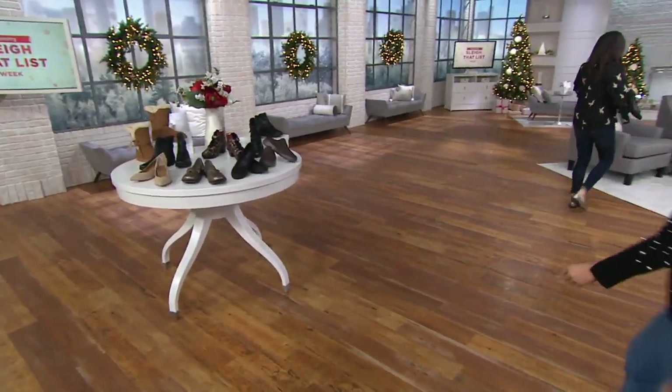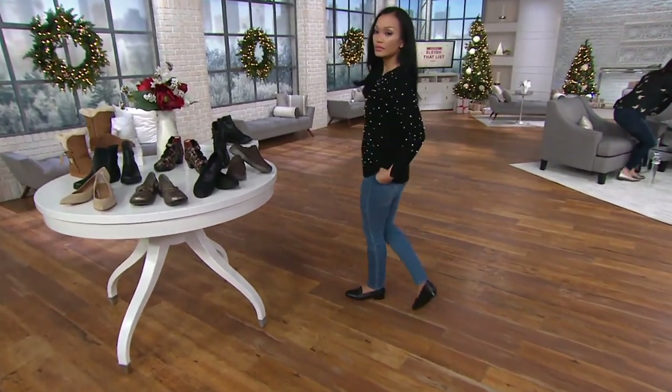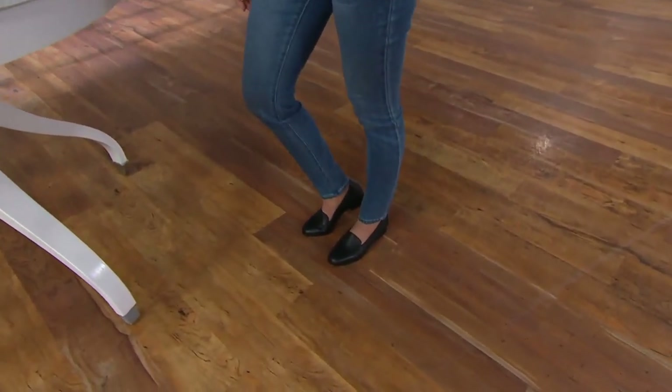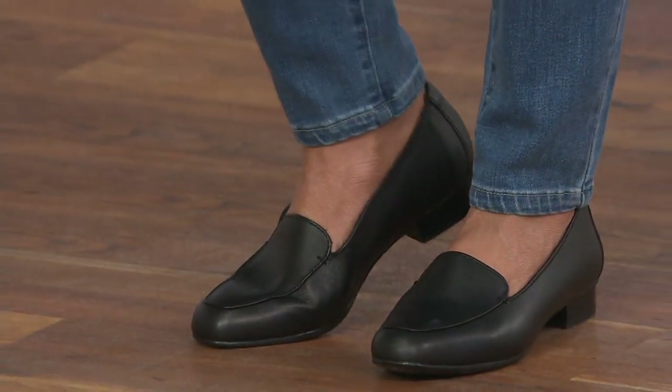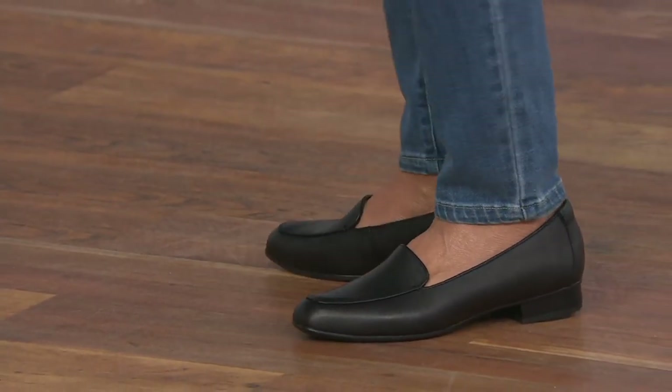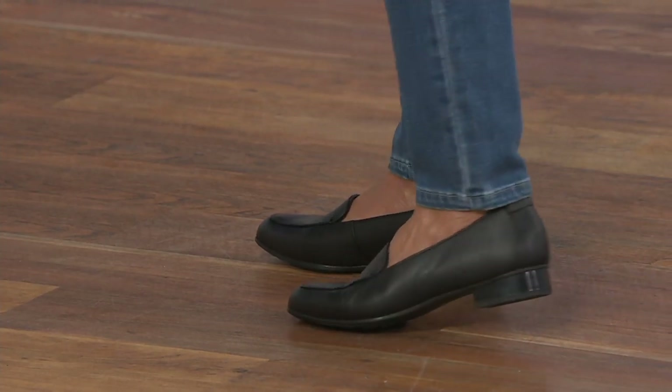Bringing us the classic from Clarks. These are leather slip-on loafers. Her name is Juliet. First day presented with five easy pays, and these come in narrow, medium, and wide.